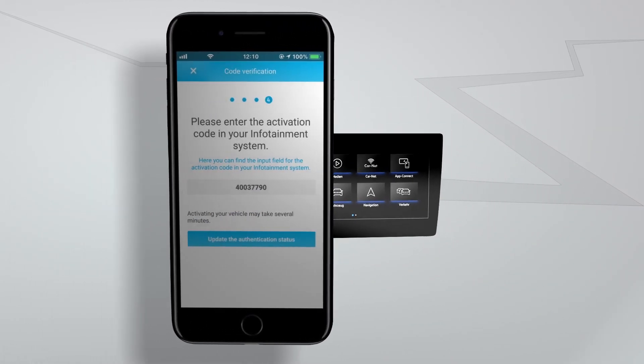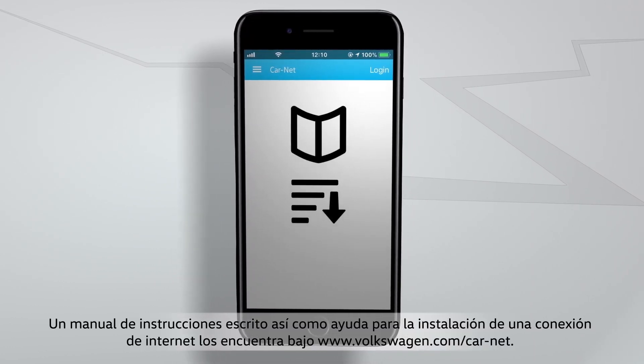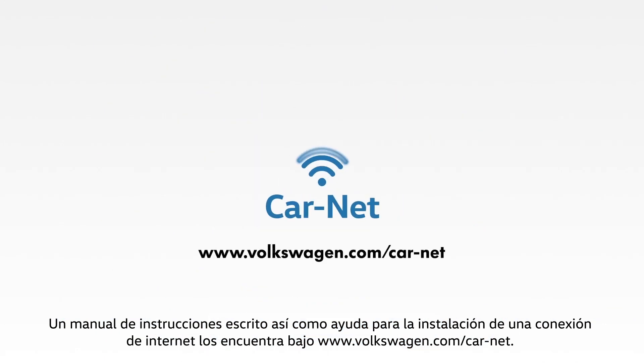Once you have entered this code, the registration is complete. You will find written instructions and help with setting up an internet connection at www.Volkswagen.com/Carnet.